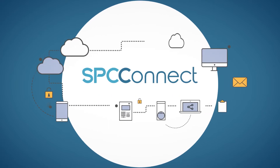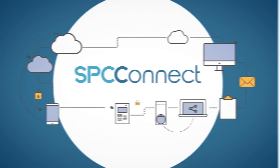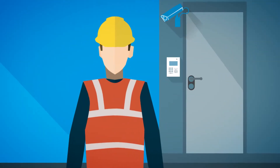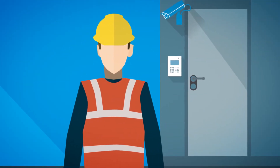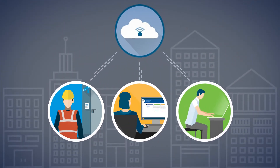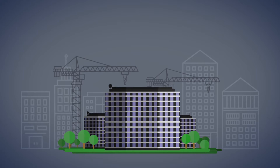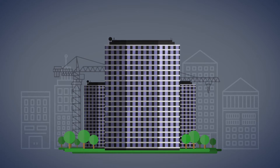SPC Connect is an innovative remote management tool for SPC Intruder alarm systems. It's designed firmly with the installer in mind and allows you to monitor, manage and maintain SPC panels remotely from any location with internet access. SPC Connect allows you to streamline and grow your business as never before.